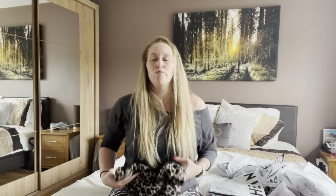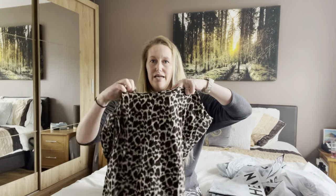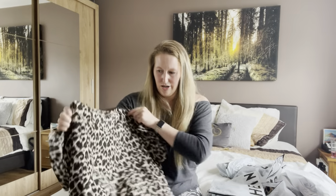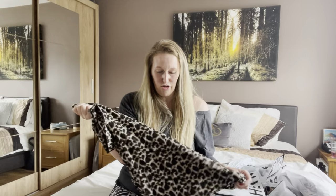So this one is the rolled cuff leopard print top — it just has a scoop neck detail. This actually looks a lot nicer in the picture than it does in person, so I'll reserve judgment until we try it on.